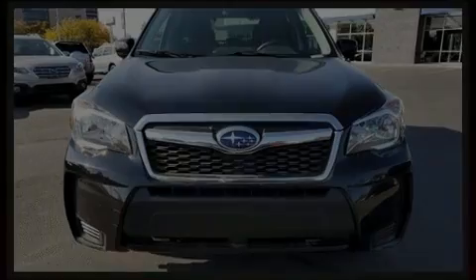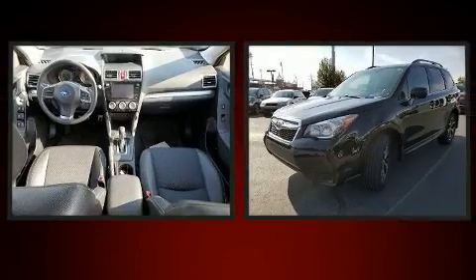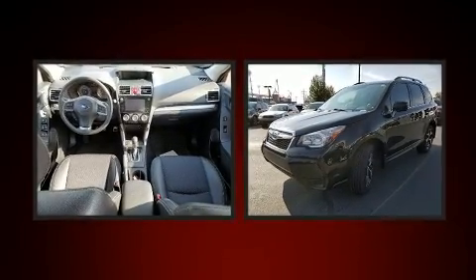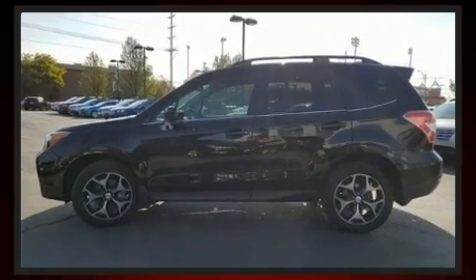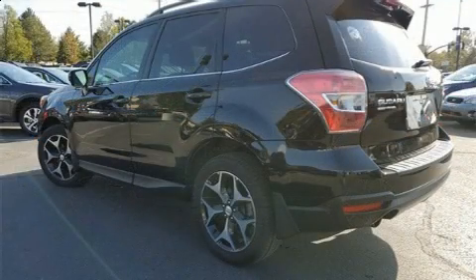Familiarize yourself with a 2016 Subaru Forester with just over 35,000 miles on the odometer. This four-door sport utility vehicle prioritizes comfort, safety, and convenience. It features a continuously variable transmission, all-wheel drive, and a two-liter four-cylinder engine.